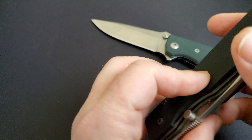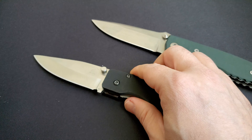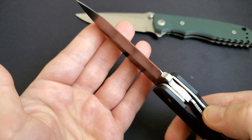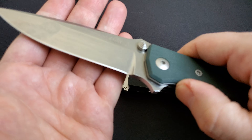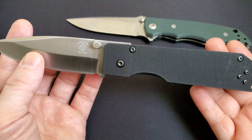The pocket clip is reversible — a generous-size, tip-up carry clip — so you can have it on the left or right side with a generous liner hole. I love this knife. This is a wonderful tactical knife, and along with a few other tactical knives I enjoy carrying, this is one of those.